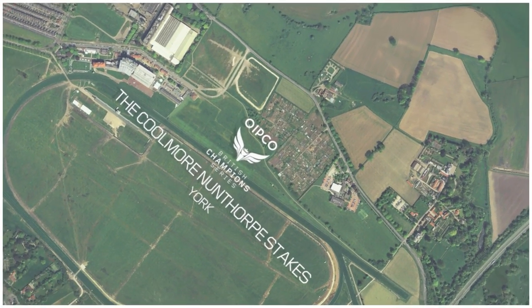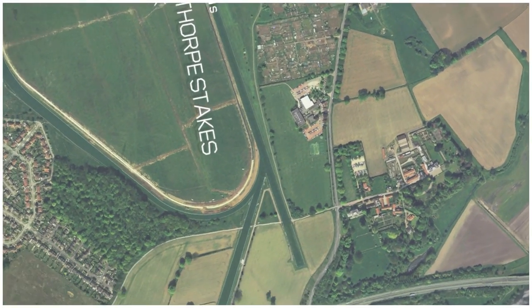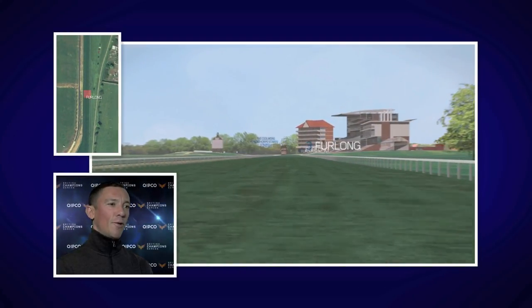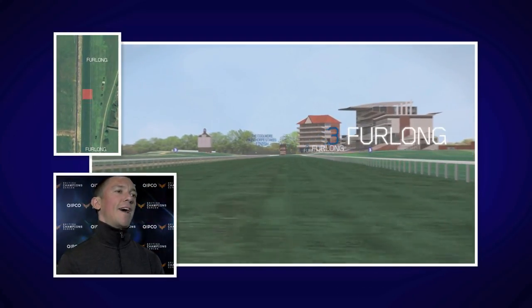The Kumo North Pole Stakes is run at York. It's one of the highlights of the year. It's a sprint race over five furlongs. York's five furlong track is probably one of the fastest in the world because it's very, very flat.